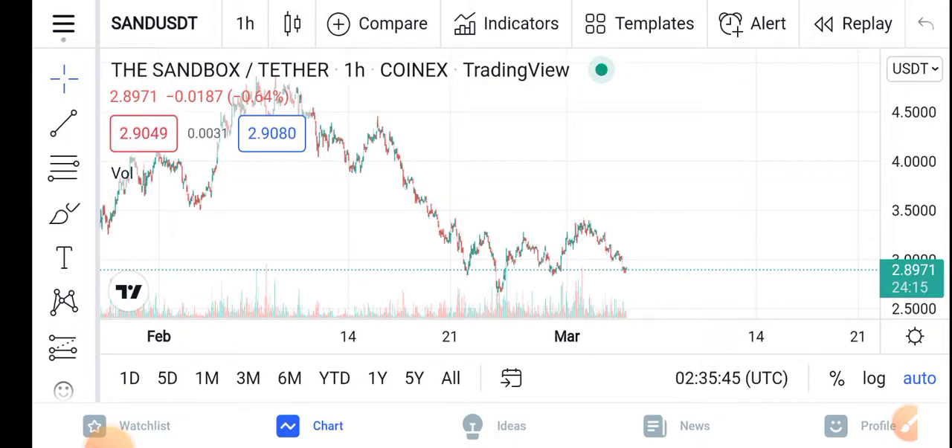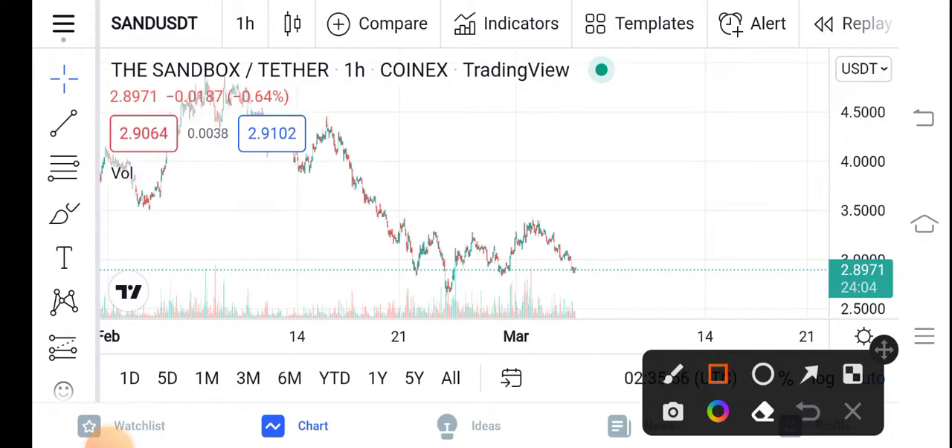But before starting this video guys, make sure to subscribe to our channel for more latest news and update videos. This video covers the Sandbox price update in the market. First we can see here that if we look at the changes of the Sandbox in the market, a negative 0.64 percent negative change is occurring in the Sandbox guys.